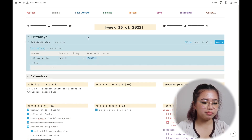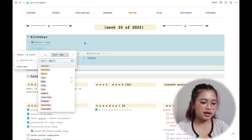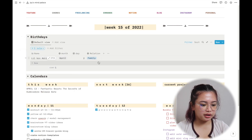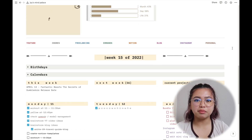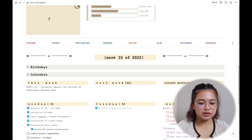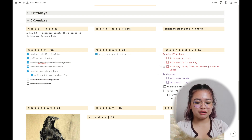The birthdays section is pretty self-explanatory — it tells me whose birthday is in which month. I have a filter so I just change it to whatever month it is. Right now it's April, so I've got that selected. Above all of that I have a color-coded legend for my agenda — YouTube is in red text, for example. That's basically it for my home page, and now I want to show you how I decorated this place.